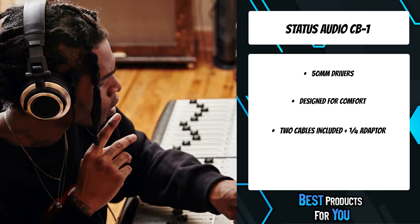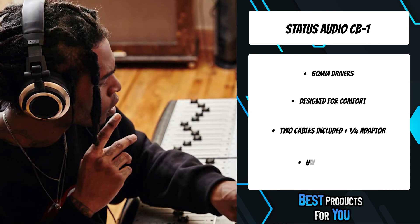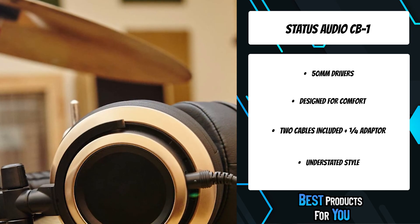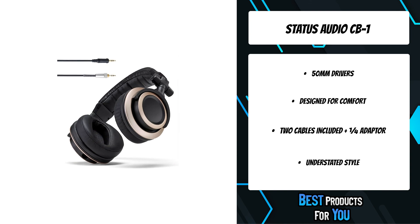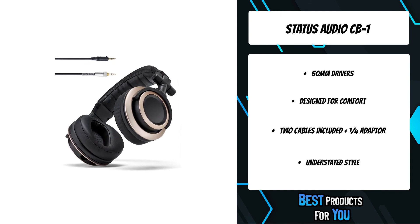The feedback is consistent: the CB1 headphones are becoming the new standard for recording, mixing, mastering, and any other applications that demand critical listening. Reviewers and customers alike have further praised the CB1's ergonomics and long-term comfort, as well as their clean and unbranded aesthetic.